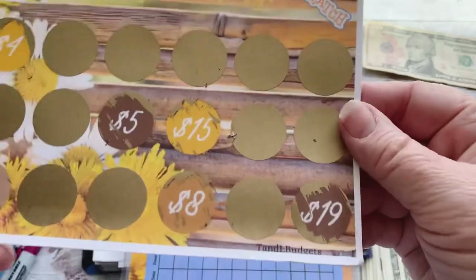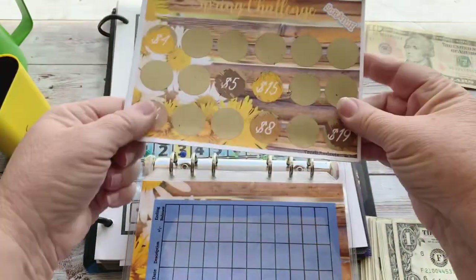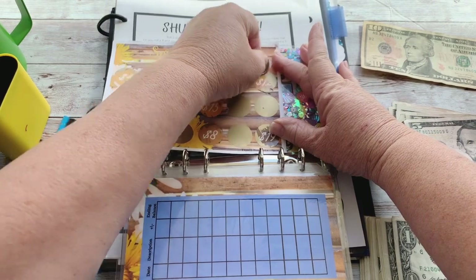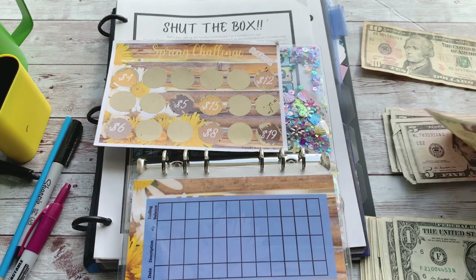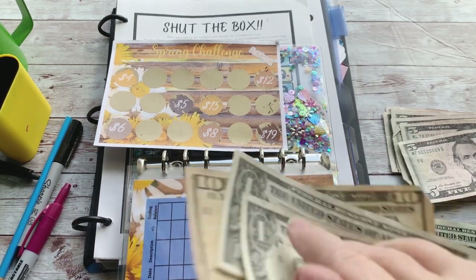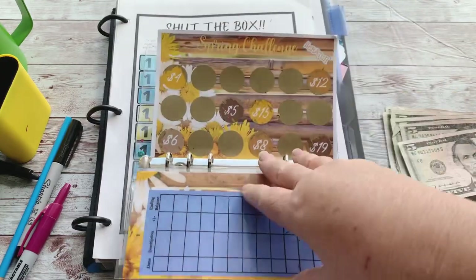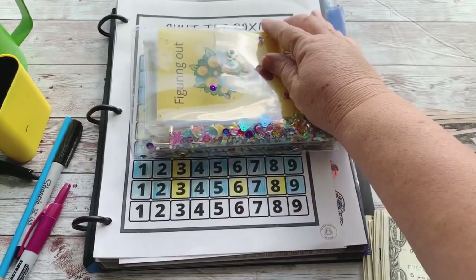Next is the Spring Challenge — it's a scratch-off from T and L Budgets. We're going to go lefty-loosey, righty-tighty this time, starting in the top right corner. Twelve dollars — it's a mystery, I don't know the final amount, but we'll find out in a few weeks. We'll give ten and twelve. Looks like a lot of weeks ahead, but that's fine — let's move on.